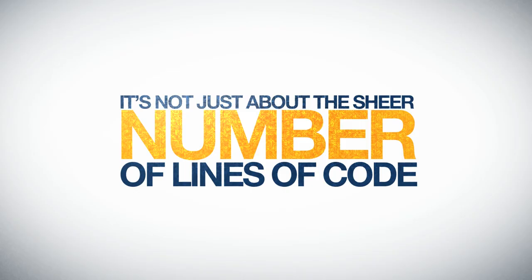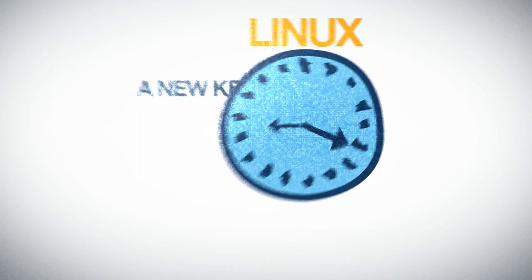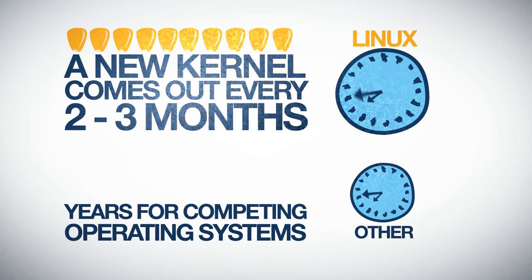But it's not just about the sheer number of lines of code. It's also about how quickly Linux is developed and released. A major new kernel comes out every two to three months — compare this to years for competing operating systems.